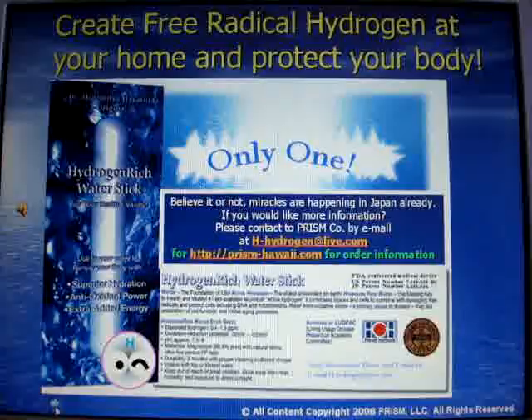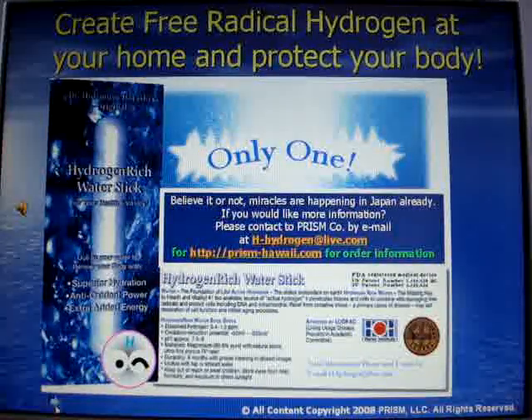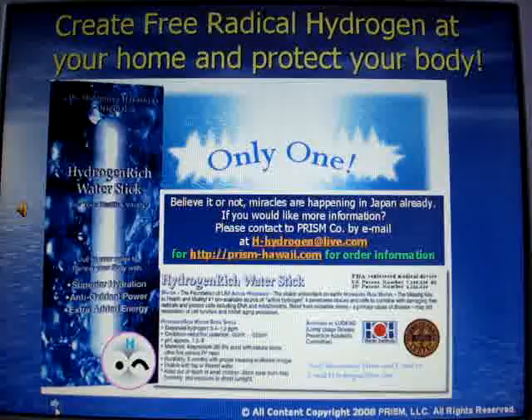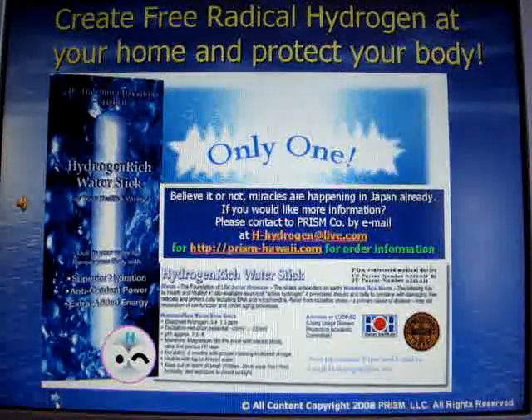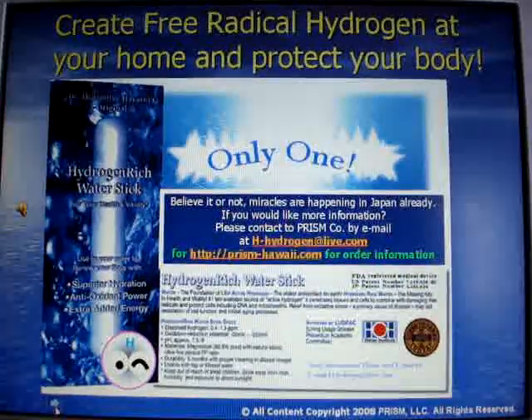If you would like to know more about this product or research information, please contact me ASAP through my email at hydrogen — that's h-y-d-r-o-g-e-n at live.com. Thank you, Hydrogirl.